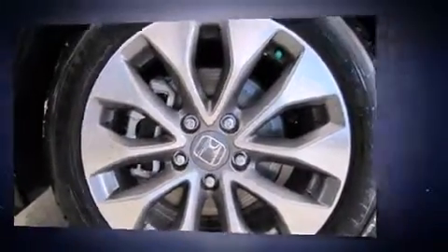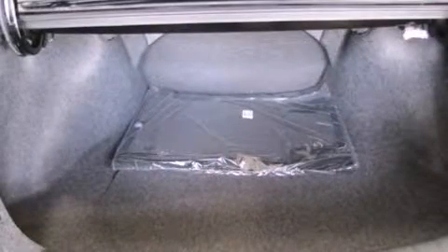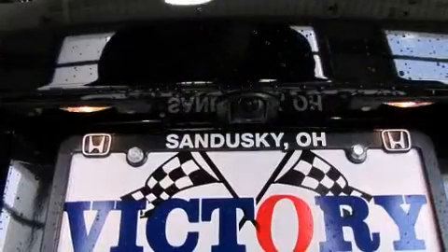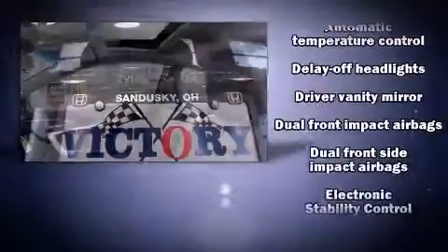It's equipped with tons of terrific amenities but it won't break your budget, such as remote keyless entry, leather upholstery, power moonroof, lane departure warning, and air conditioning. Enjoy your favorite music via the stereo system, which includes a CD player with MP3 capability, steering wheel mounted audio controls, and seven speakers.